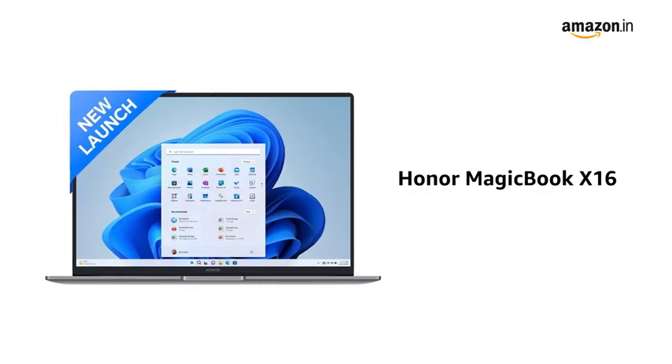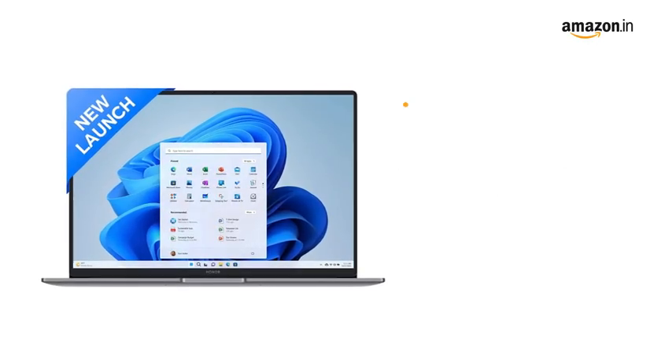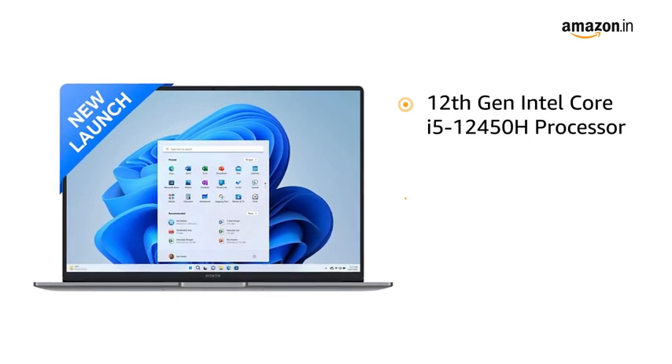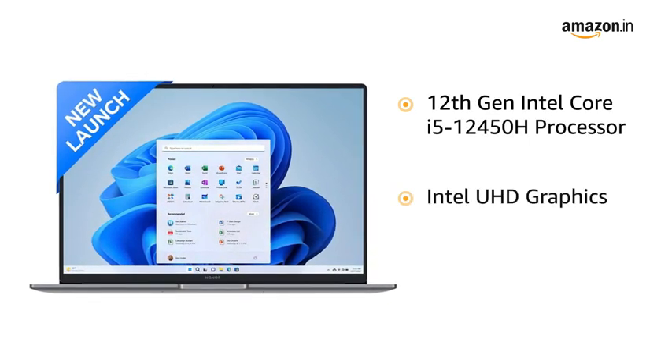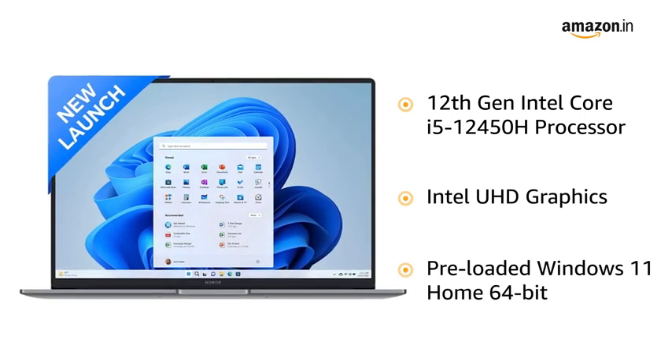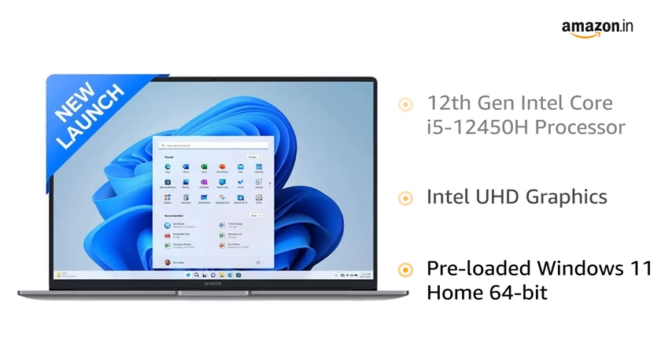Launching the all-new Honor MagicBook X16, featuring the 12th Gen Intel Core i5-12450H processor and Intel Ultra HD graphics, making it perfect for your office and study needs. It is pre-loaded with Windows 11 Home 64-bit.